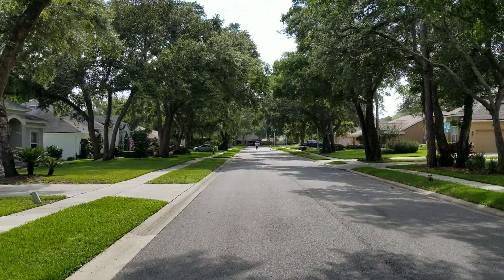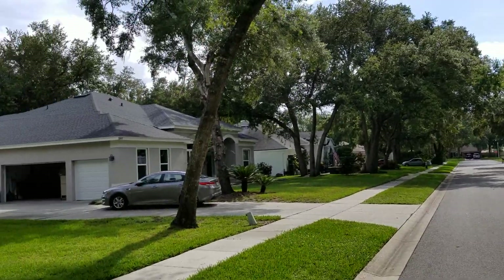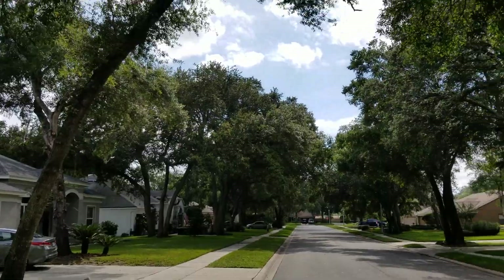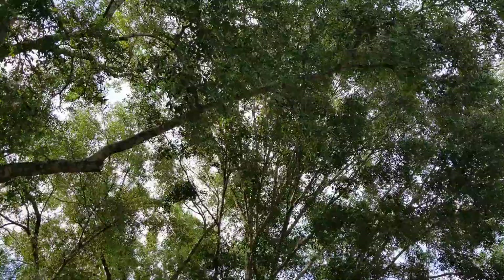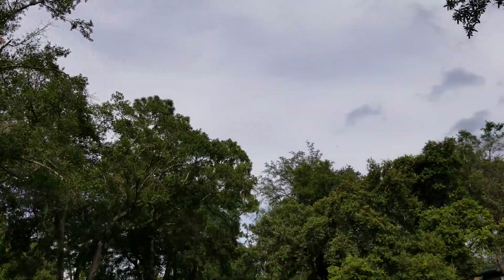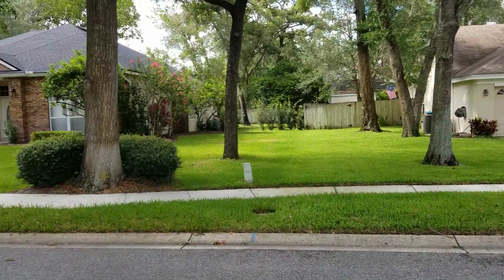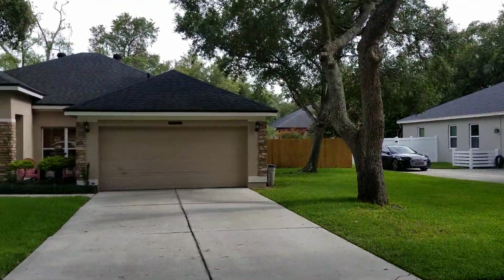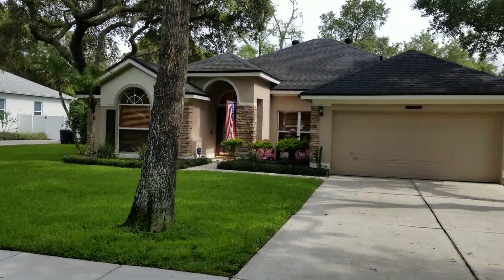Here we are on 5101 Blacknell in Sanford. Beautiful neighborhood — tree-covered street, big oaks everywhere. It's actually quite quiet with well-maintained lawns. This is the property. Let's go take a look.